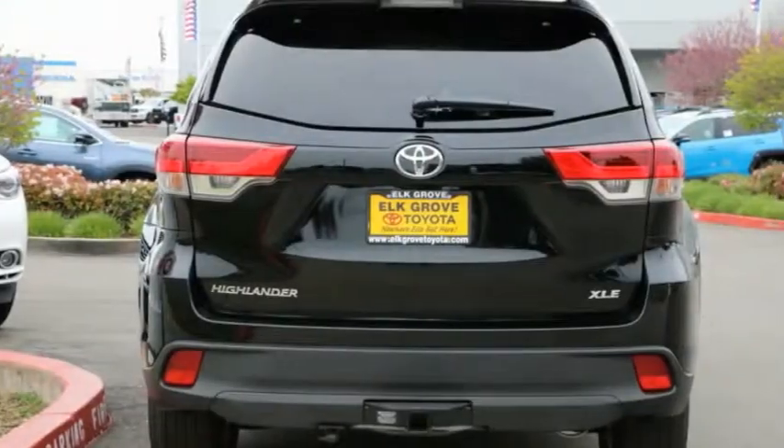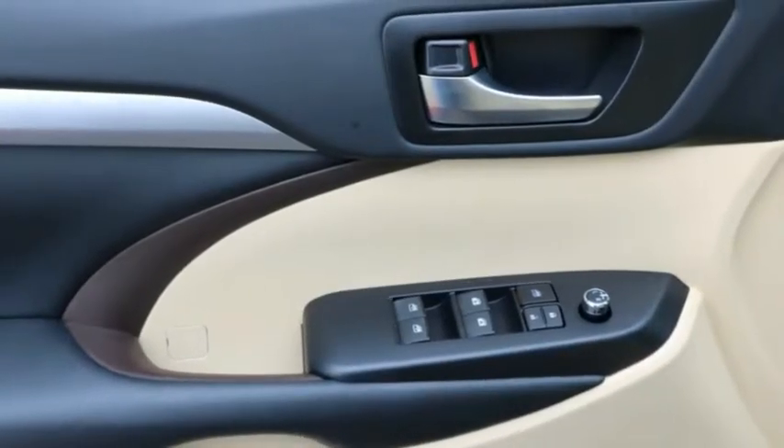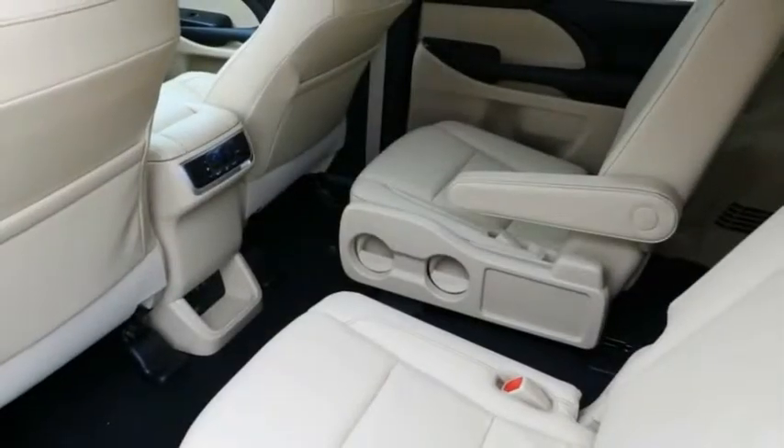The second row bench seat folds away, leaving a pair of captain's chairs. A 2010 top safety pick, the Highlander is where substance meets style. This vehicle has less than 100 miles.